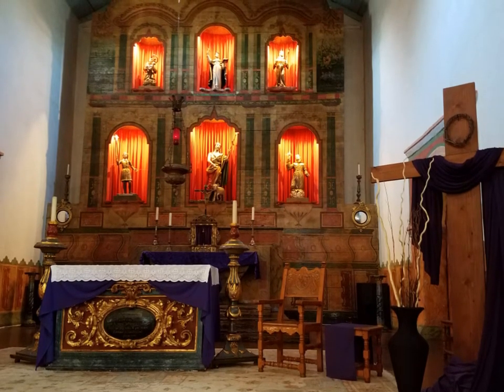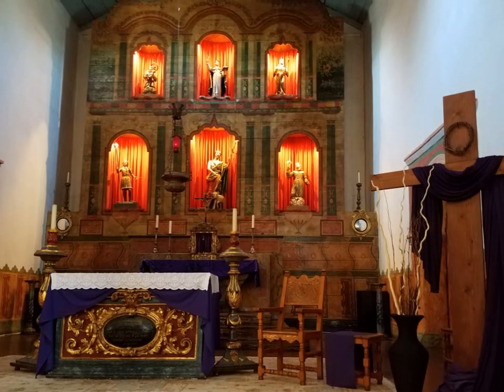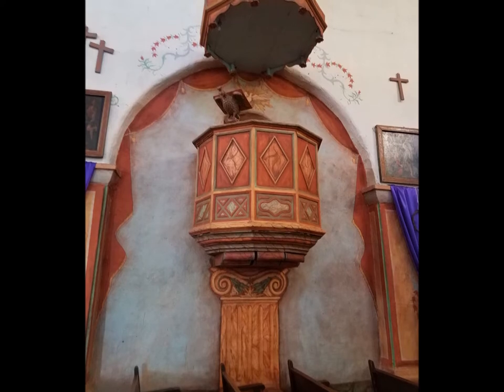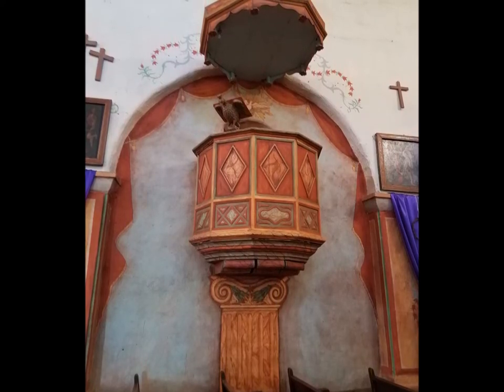Over the years the earthquakes caused so much damage to the church, which led them to build steel beams hidden within the structure, making it easier to restore the church if ever needed again.